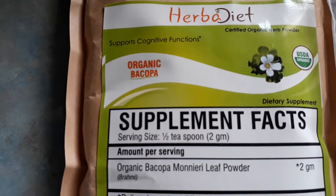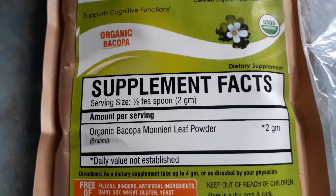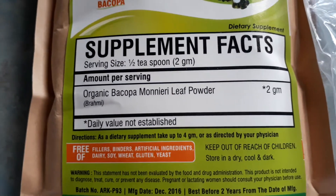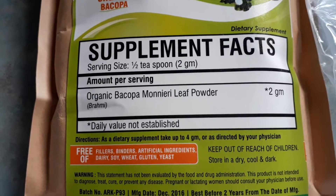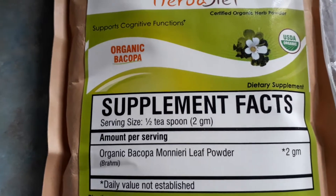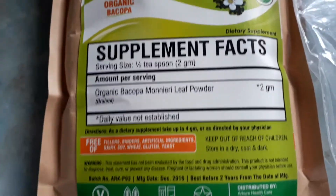Serving size is half a teaspoon, which equals two grams. Can take up to four grams a day. Free of fillers, binders, artificial ingredients, dairy, soy, wheat, gluten, yeast. This is a hundred grams that I purchased, so at two grams a day that would last almost two months. Not bad — under ten bucks for two months.